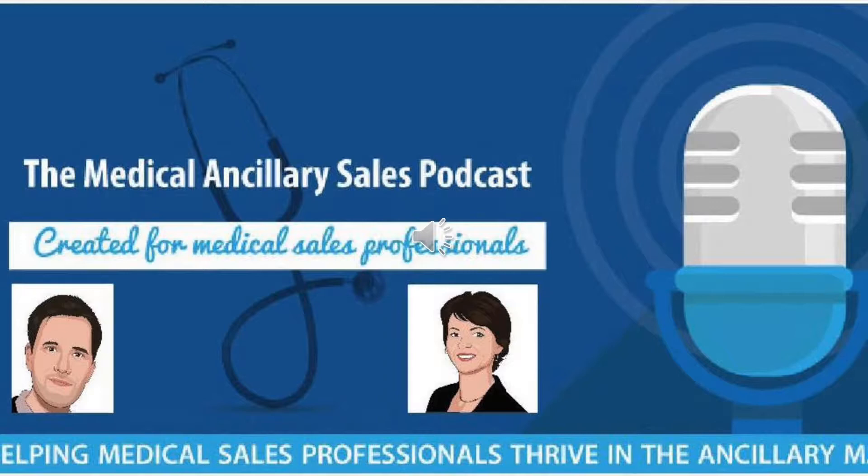Hello and welcome to the Medical Ancillary Sales Podcast. I'm your host Michael Berg, joined as always by Viv Hudson. Viv, we got a really special guest on today. Well, Viv, I'm going to let you interview none other than myself, Michael Berg.